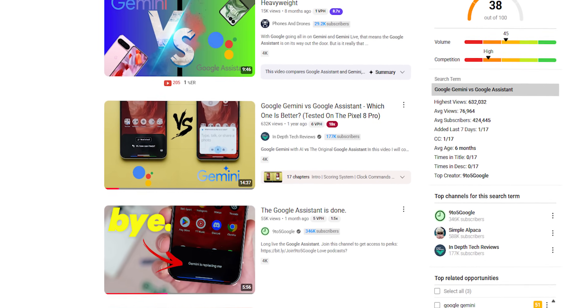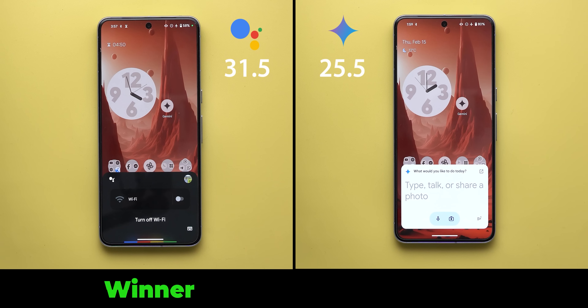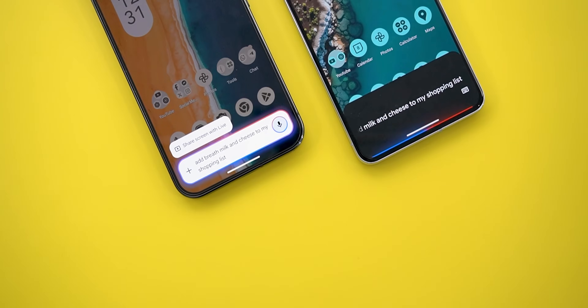More than a year ago, I created this video comparing Google Assistant to Gemini, which ended up with more points in favor of Google Assistant. In today's video, I will show you what improved since then and what Google Assistant still does better than Gemini till now. So without further ado, let's jump in.